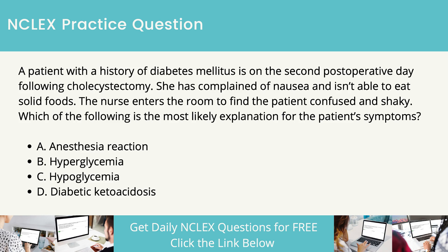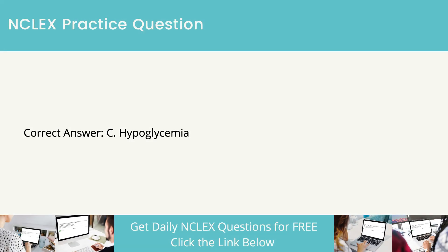The correct answer is hypoglycemia. A postoperative diabetic patient who is unable to eat is likely to be suffering from hypoglycemia. Confusion and shakiness are common symptoms. Reduction in cerebral glucose availability can manifest as confusion.